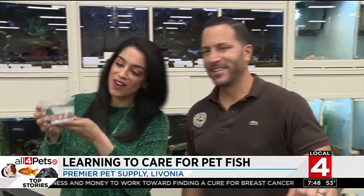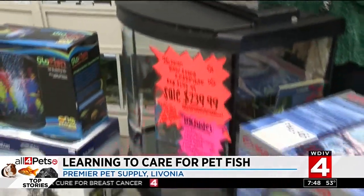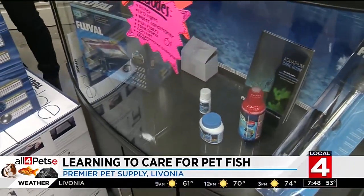I'm with Mike at Premier Pet Supply and we've got little Dory here. Finding the right crib for your fish is a lot harder than it looks. It can be, but it can be fun too. There are a lot of options.